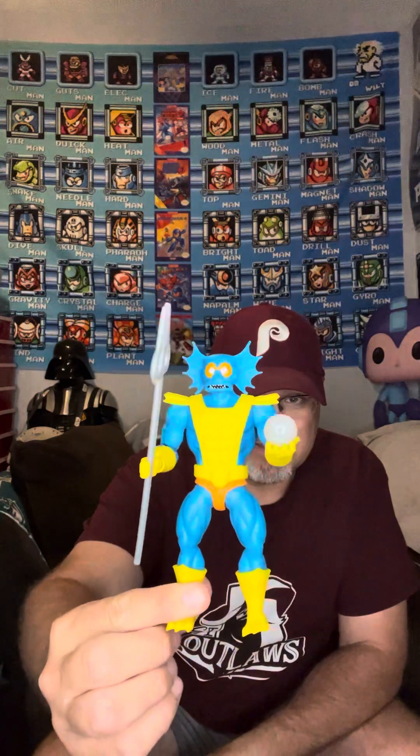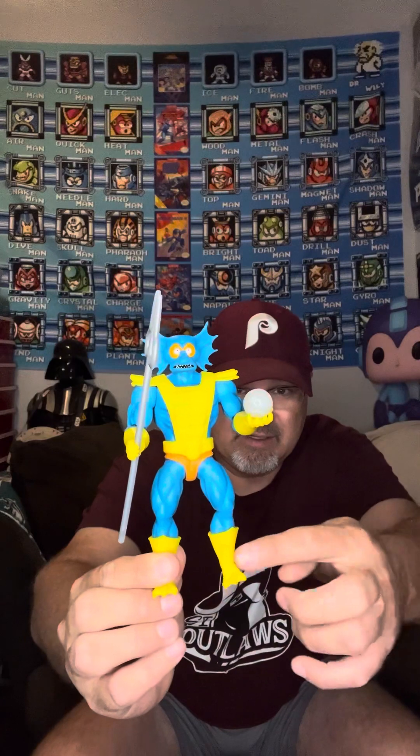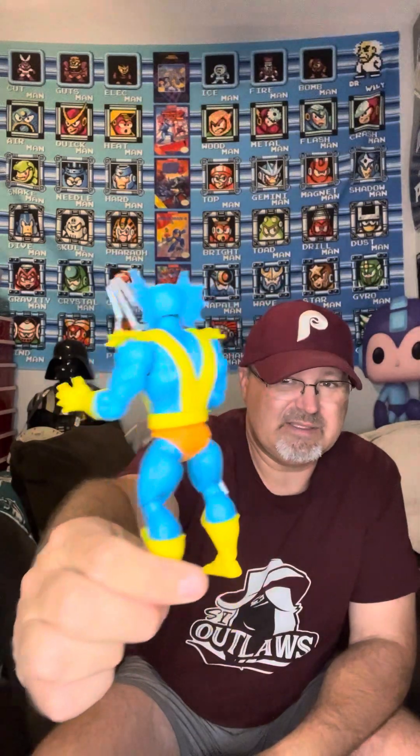The idea is he's to hold the orb like this, and I can put the trident in his hand. Here's what he looks like. The articulation on these guys — you've seen it many times. You can twist at the boot, elbows, shoulders, wrists, head, waist. There's your whole look. There's not really a ton of stuff to show off for these figures, and my reviews for these are always fairly short.